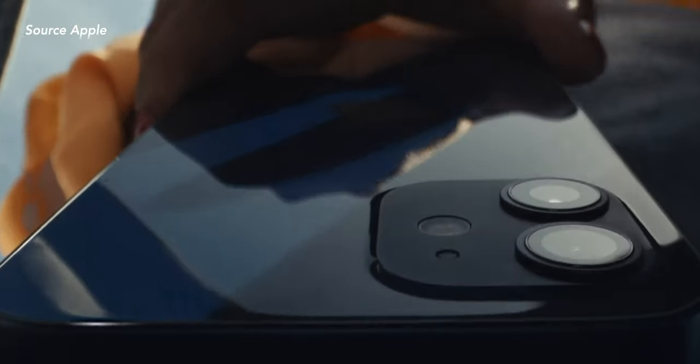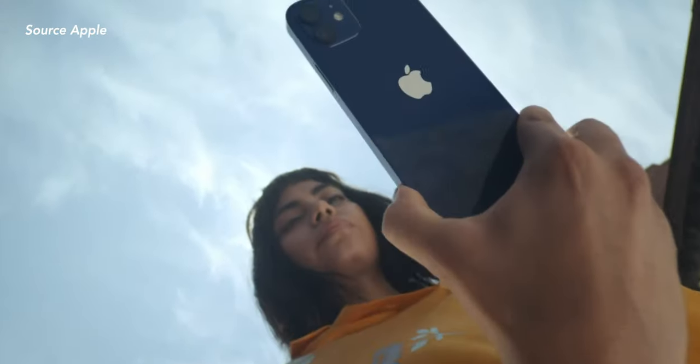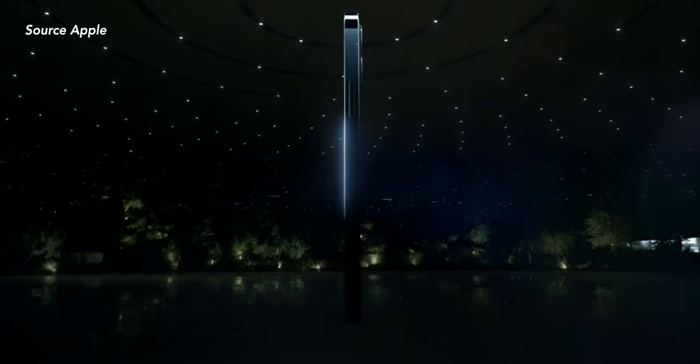Apple usually reserves all this crazy camera upgrade stuff for the iPhone Pro Max to keep it exclusive to the pro models. That's why I'm kind of surprised and really excited for this year's iPhone 12. So if you're getting the iPhone 12 this year, it's going to be really, really good value — especially with all the crazy camera upgrades. However, for the rest of us photography nerds who want to take mobile photography to the next level, we have the iPhone 12 Pro Max, which is basically all of that and much better.